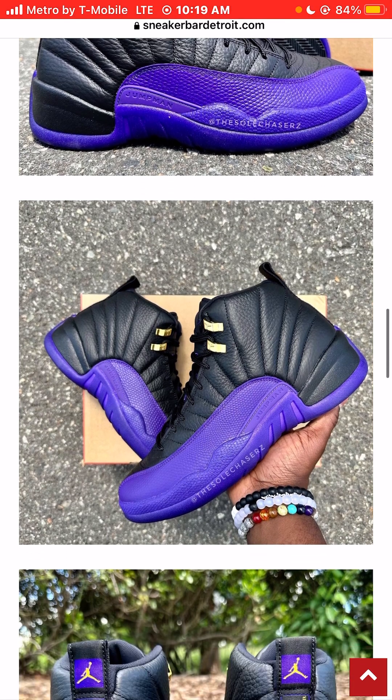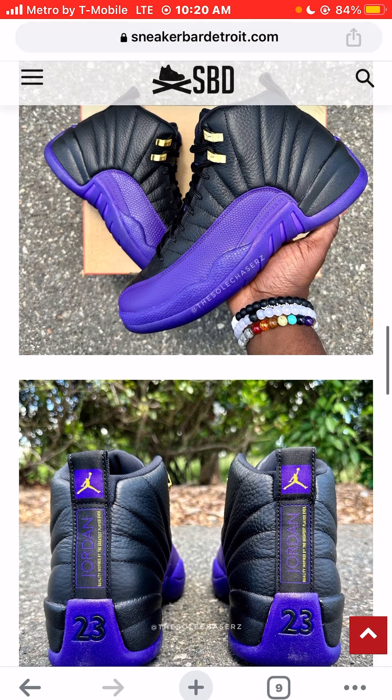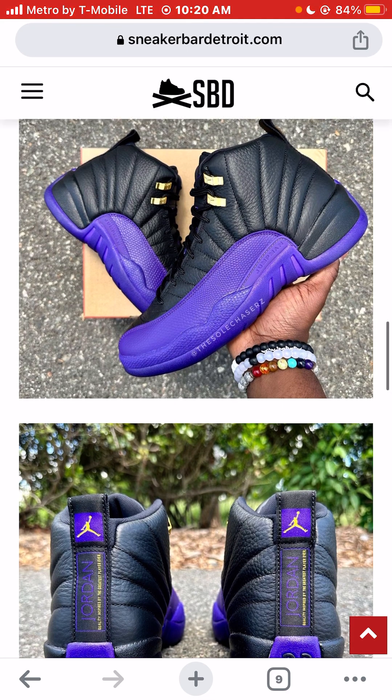The Jordan 12s — I don't feel like they were slept on. It was definitely a very difficult sneaker to follow up, because it came after the number 11, the patent leather, which everybody had and loves. I'm pretty sure the Jordan 11s are everyone's favorite silhouette. My personal favorite silhouette of the Michael Jordan brand would be the 5s — I like the shark fins.